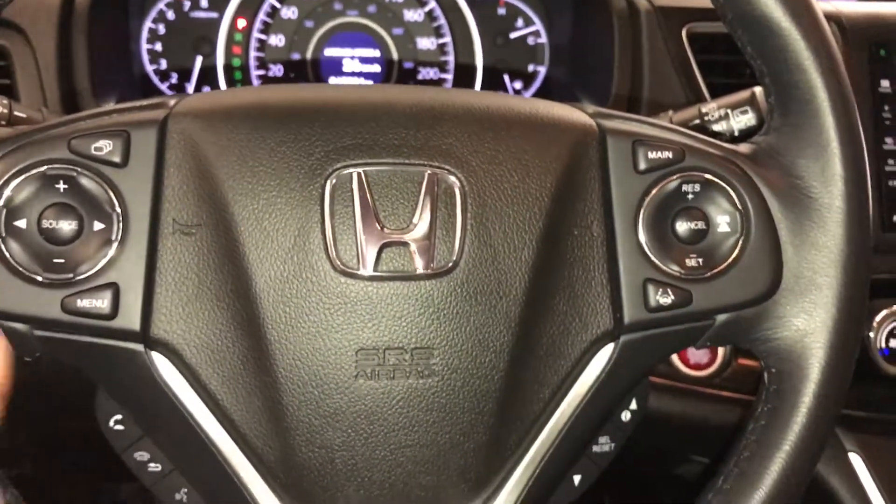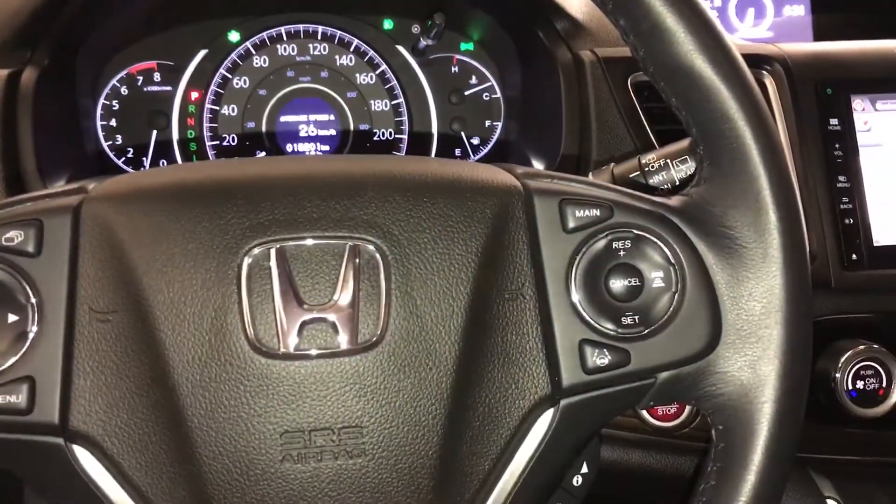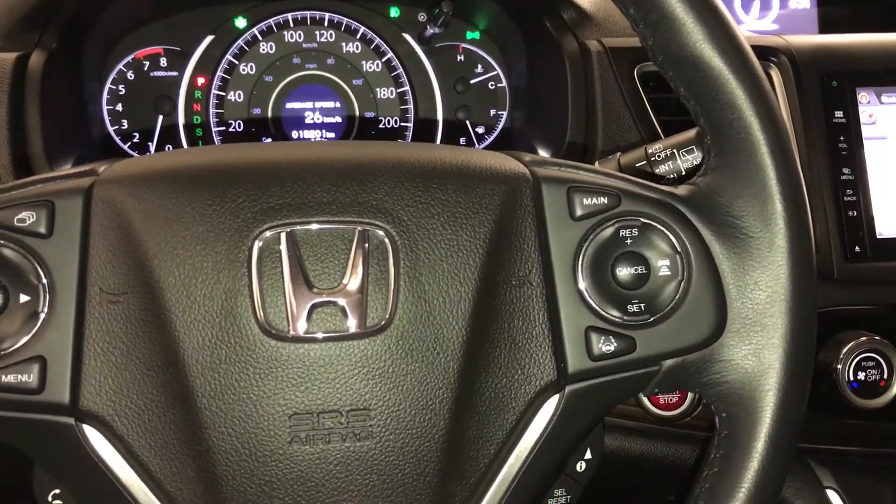On-unit audio controls, hands-free communication. These buttons right here control information on the dash. Adaptive cruise control, lane keeping assist.